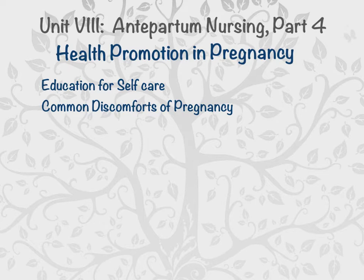Moms in the third trimester commonly complain of backache. Tylenol is generally considered safe, but other medications are not. Avoid standing or sitting in one position for a long time, use a heating pad on low for the small of the back, support the lower back with a pillow when sitting, maintain good posture, and massage from a partner is also helpful.